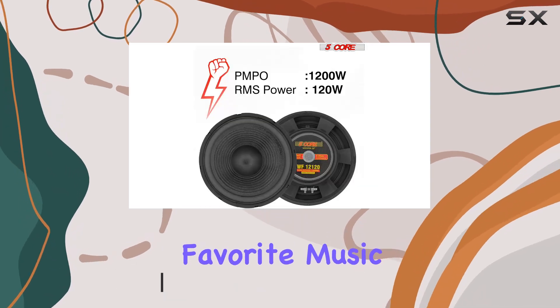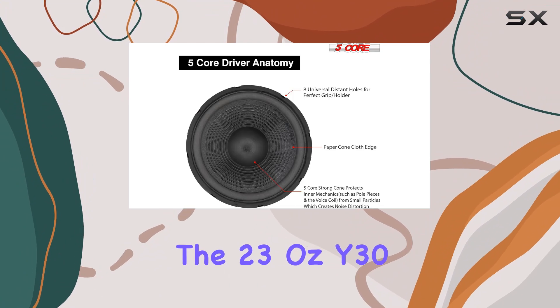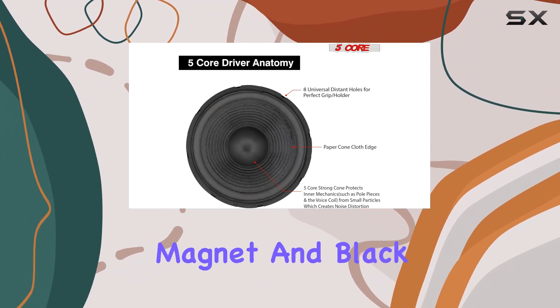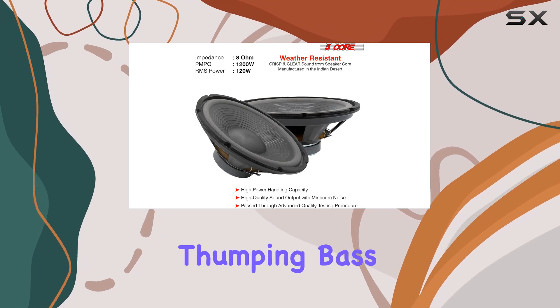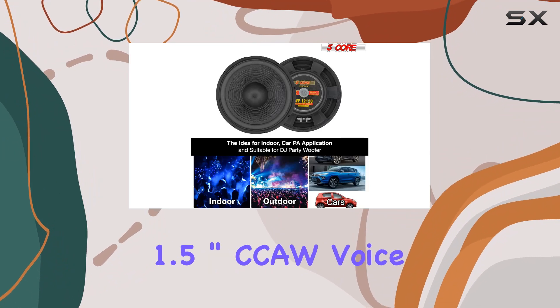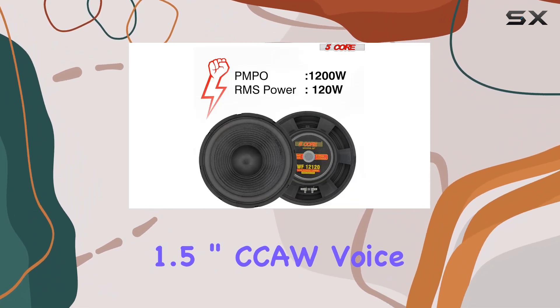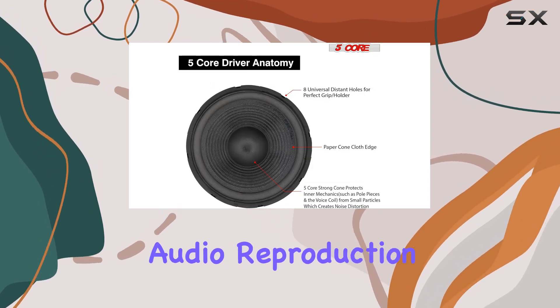Let's talk about the construction. The 23 ounce Y30 magnet and black paper cone are designed to provide unparalleled resonance, ensuring deep, rich, and thumping bass that truly enhances your listening experience. The 1.5 inch CCAW voice coil is heat resistant and contributes to reducing distortion for clear, precise audio reproduction.